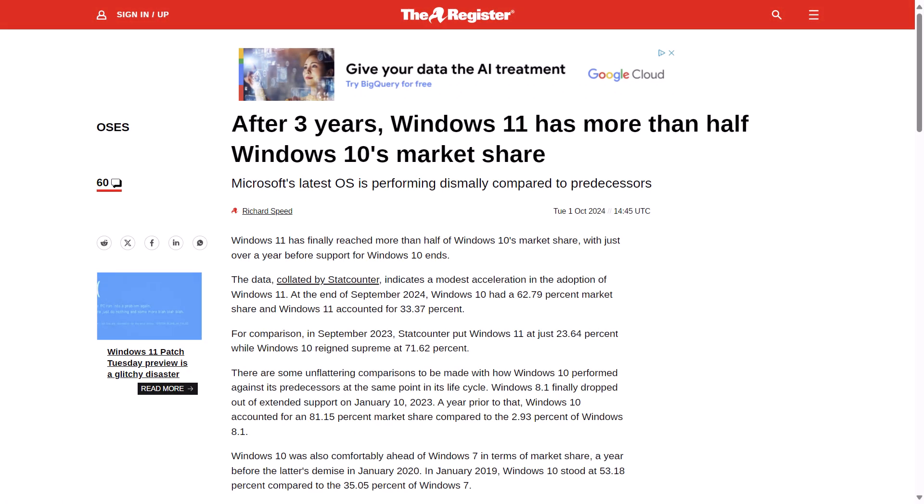The Register reported in a recent update from Stack Counter using data from the end of September 2024: Windows 10 had a 62.79% market share and Windows 11 accounted for 33.37%, which is an increase over the last few months, but is still a little disappointing.